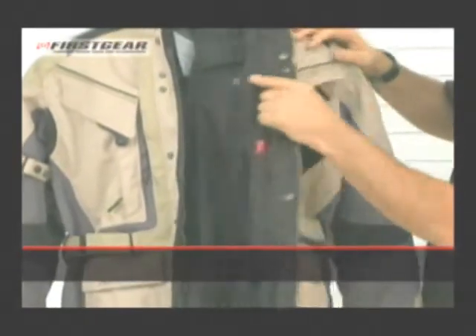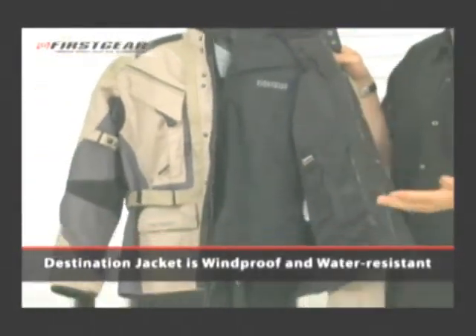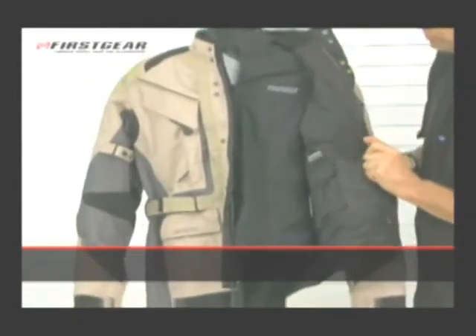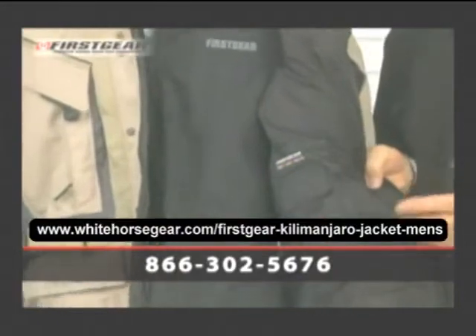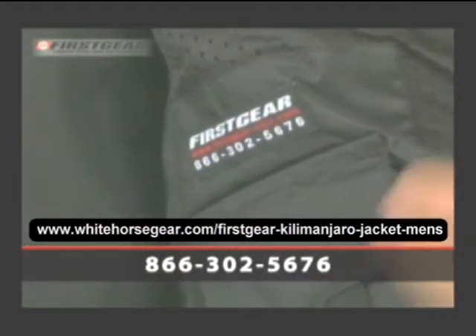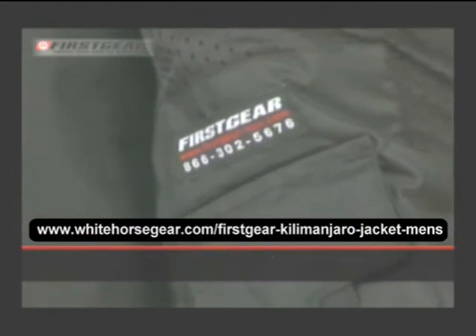It also comes with a destination jacket, which is windproof and water resistant, and features our customer service number. When you buy your jacket, if you have any questions or issues, simply call this number and somebody will be glad to help you.